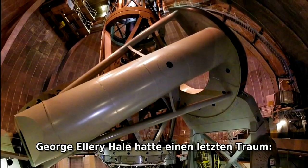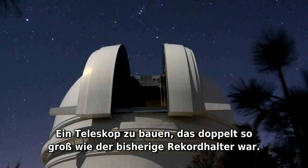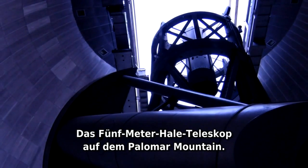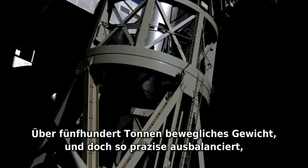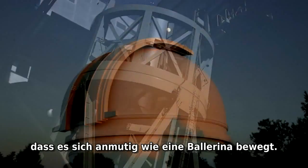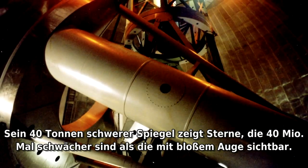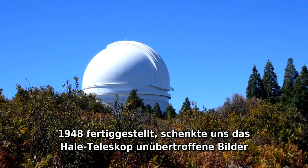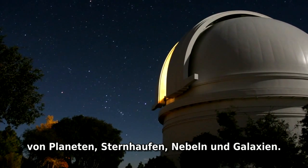George Ellery Hale had one final dream: to build a telescope twice as large as the previous record holder. Meet the grand old lady of 20th-century astronomy — the five-meter Hale telescope at Palomar Mountain. Over 500 tons of moving weight, yet so precisely balanced that it moves as gracefully as a ballerina. Its 40-ton mirror reveals stars 40 million times fainter than the eye can see. Completed in 1948, the Hale telescope gave us unsurpassed views of planets, star clusters, nebulae, and galaxies.